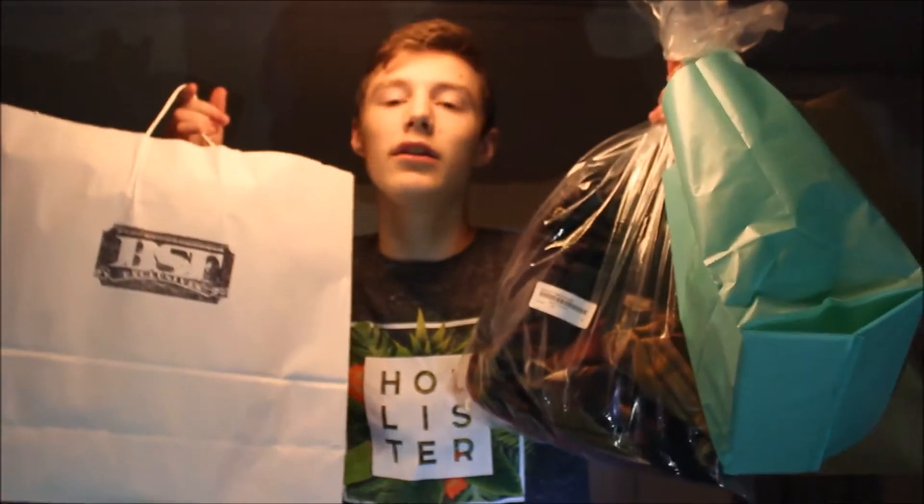Hey, what's going on guys, it's Jordan here and I'm back with another video. Today I'm going to be showing you guys all my pickups from 518 Sneaker Fest. I hurt my foot — my friend Jacob and I were playing basketball and I fell — so my foot kind of hurts to stand on. I just want to make this video quick, so we're going to get right into it.